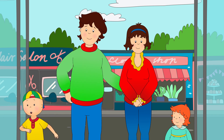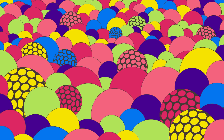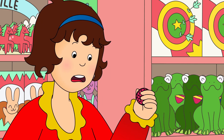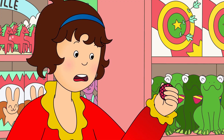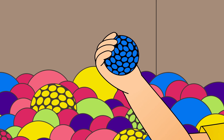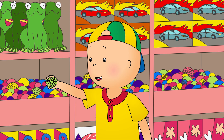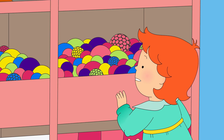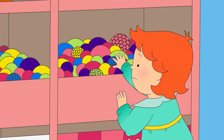Look! Squishy balls! They just look like regular balls. What's so special about them? They're really cool! When you squeeze them, they change color, but you never know which color you're going to get! Yellow one! I want yellow one!